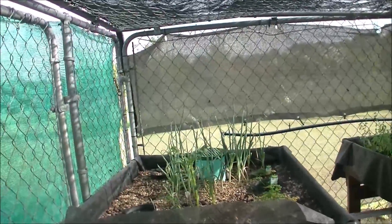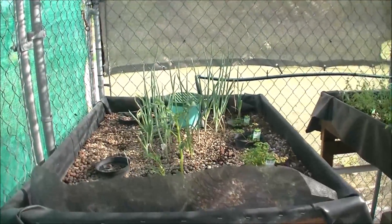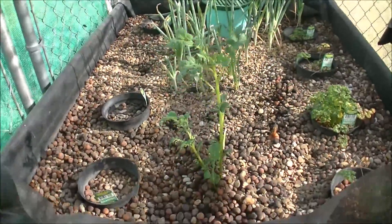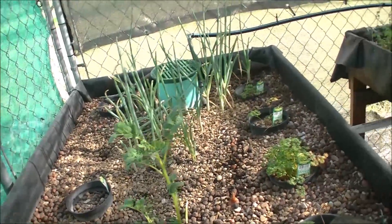Everything is still here and everything is still green after the hurricane. Boy, that potato plant is really growing. Onions look happy.